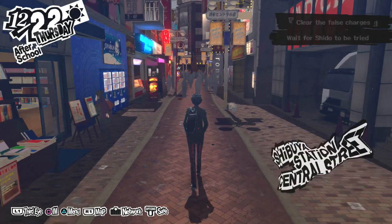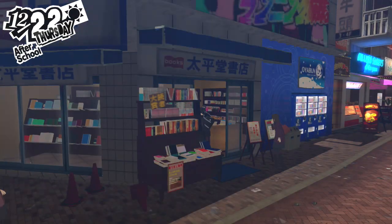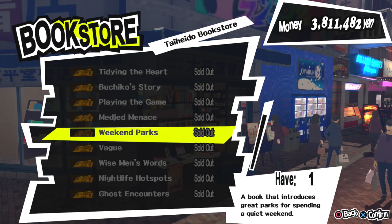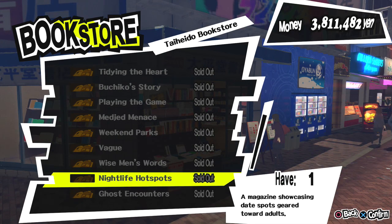The next 13 books can be bought in the bookstore at Central Street of Shibuya. You can only buy a few at the beginning, but more get added as the story progresses. Make sure to come check regularly to buy all of them. Reading most of these books will also unlock many map locations.